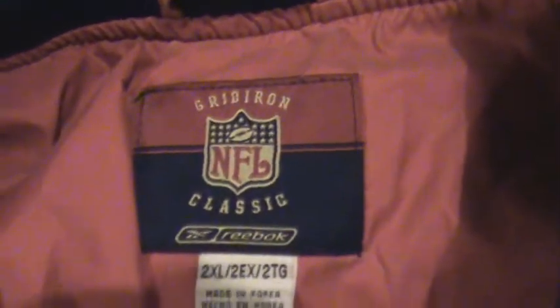This one looks like the weatherproof — a pullover type jacket with pockets.